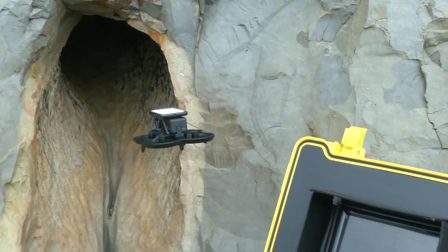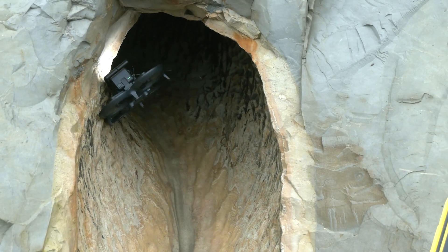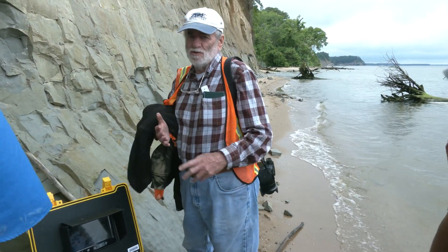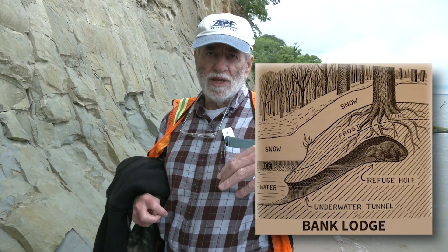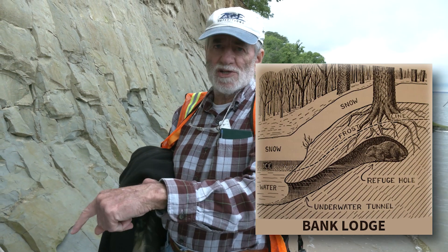Let's get started. It's peculiar. Most beavers are going to have your typical lodge, which is made out of rushes and sticks and stuff like that. But sometimes along rivers and sometimes even streams, they'll have what they call a bank lodge. That is where the beaver will put something inside of the bank. I think that's what we've got here.